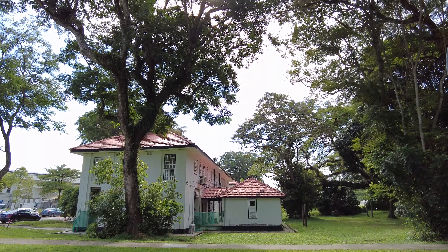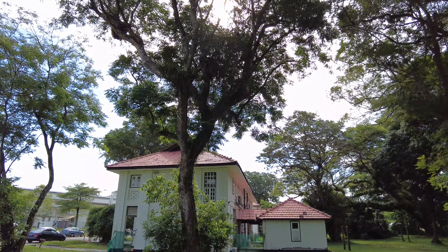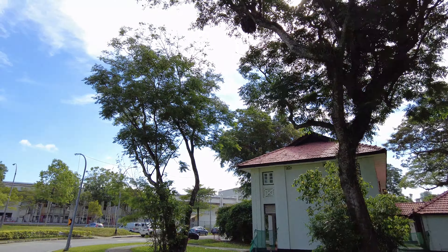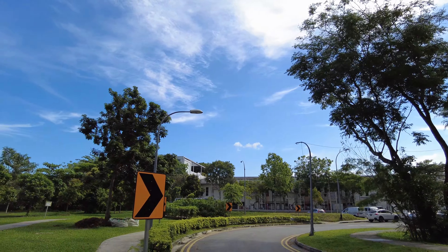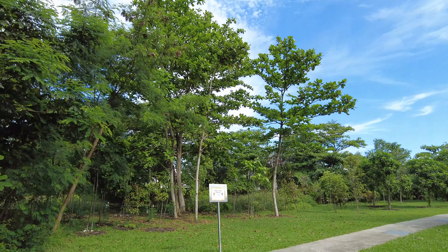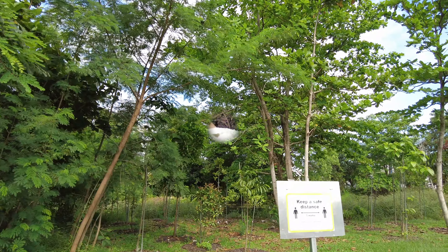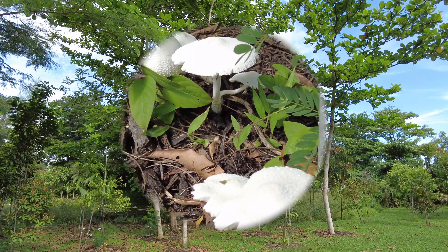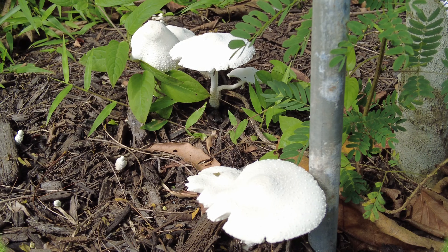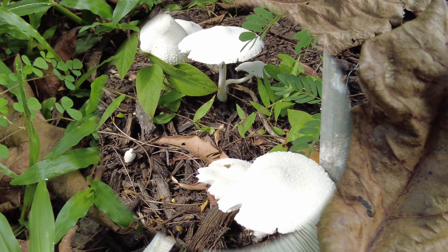These are the old British colonial buildings used by the Air Force personnel at one time in the 50s and 60s. This area has been turned into a bird sanctuary and Parks has done quite a good job sprucing up the place. You can see a lot of birds around here, and growing under the trees are white mushrooms — I suppose these are not edible, so don't try to eat them.